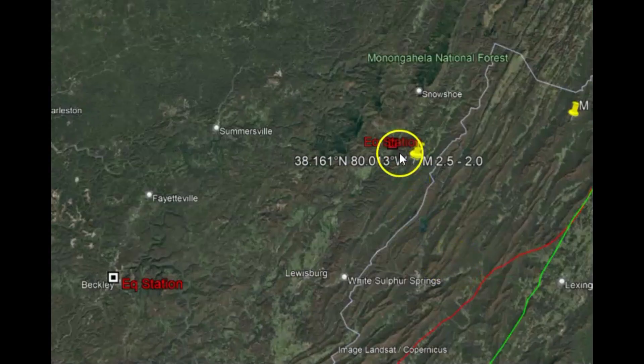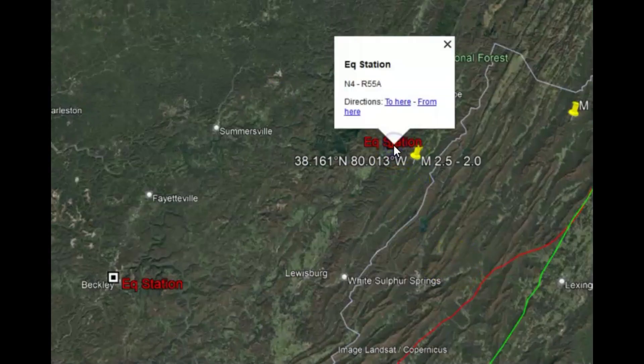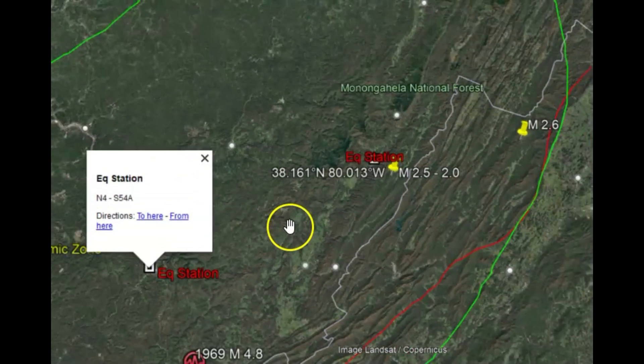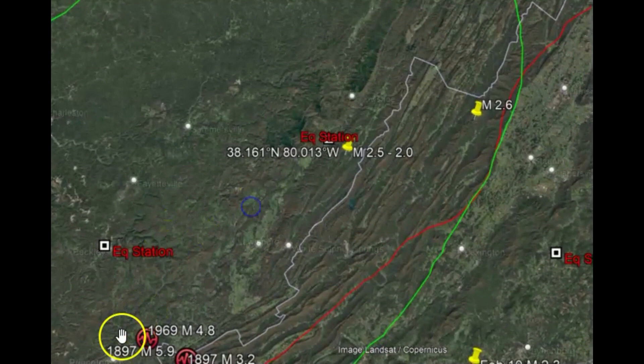Going back to Google Earth, here's that first monitor right there. This one here is for Beckley — it's a coal mining town right there. Your electric cars would not be able to be charged if it wasn't for the coal miners or the oil and gas industry. Where do you think it's coming from? Certainly not so much from wind and solar.